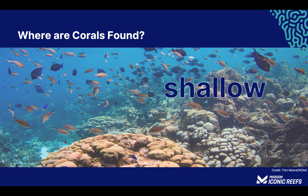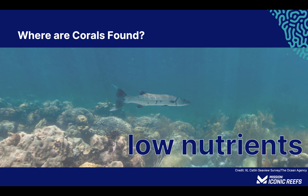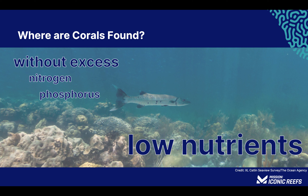The ocean reaches depths of more than 35,000 feet, but most coral reefs are found in waters shallower than 230 feet. Growing in shallow depths allows sunlight to reach the coral, which is essential for the zooxanthellae to photosynthesize and produce food energy for the coral. In the Florida Keys, corals are most often located between 5 and 50 feet. Nutrient-poor water means the water is clear and clean without an excess of nitrogen or phosphorus. Clear water allows sunlight to reach the coral, which is needed for photosynthesis.